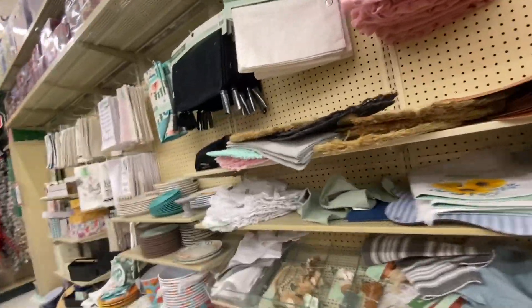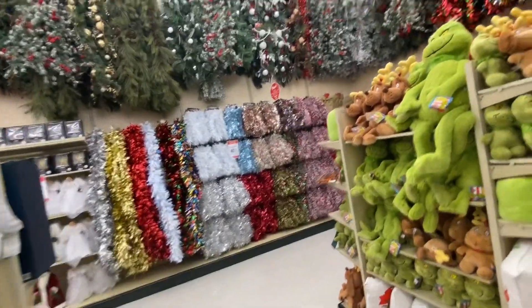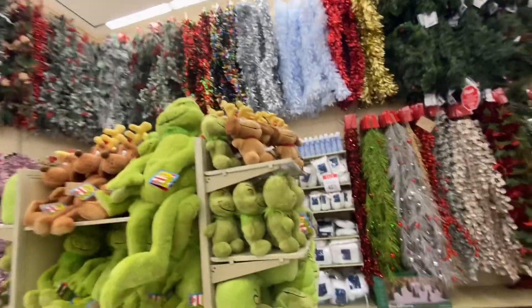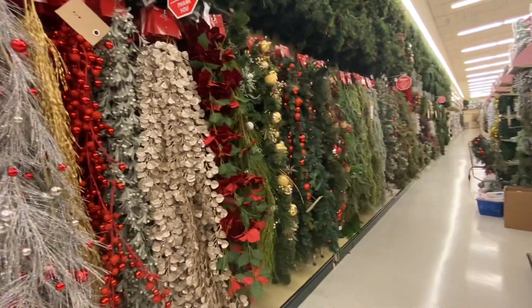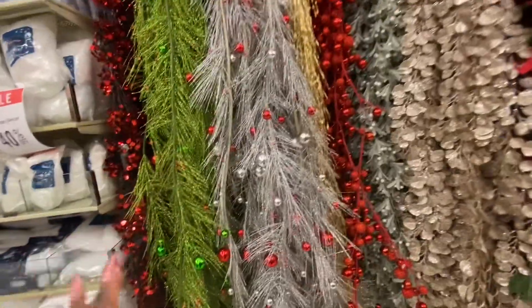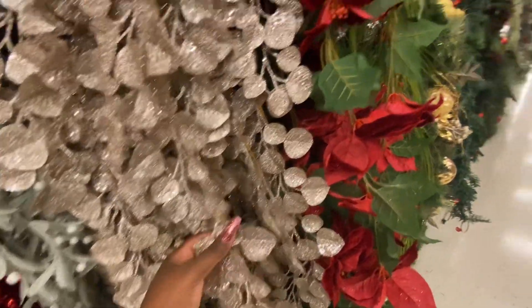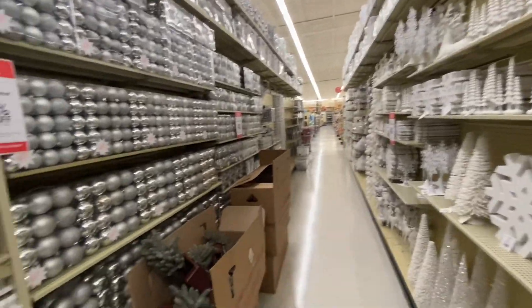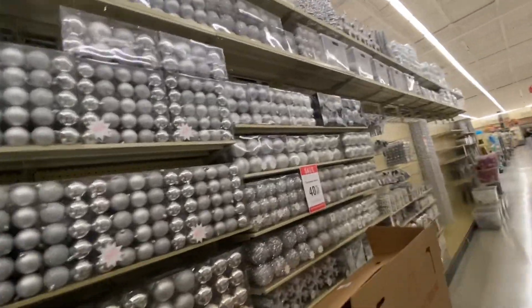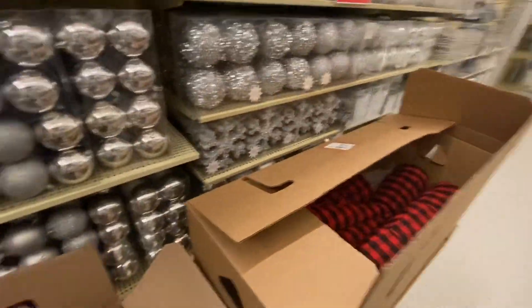Look at that — what else do you see that you might want to buy? They already got the Christmas stuff out! I'm not really here for the Christmas stuff but I absolutely love Christmas. Look at all this — oh my god! And the silver ornaments — they got them in the box, look at that stuff!